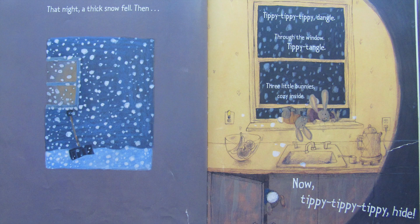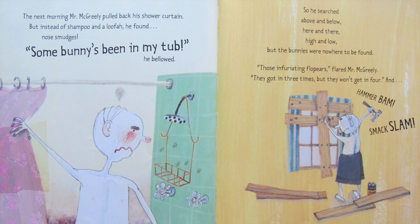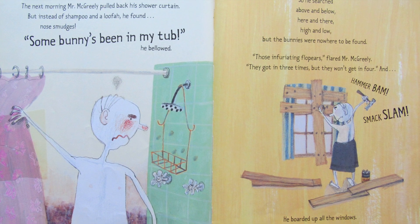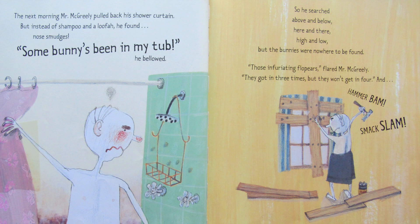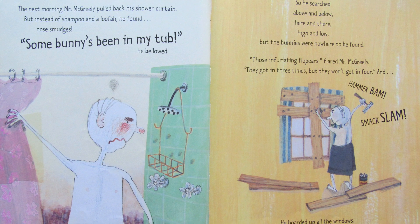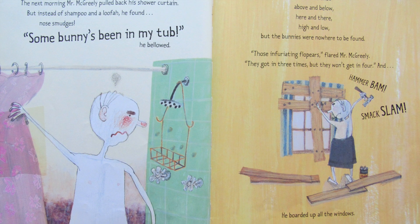That night a thick snow fell. Then tippy tippy tippy dangle through the window, tippy tangle. Three little bunnies cozy inside. Now tippy tippy tippy hide. The next morning Mr. McGreeley pulled back his shower curtain, but instead of shampoo and a loofah he found nose smudges. Some bunny's been in my tub, he bellowed. So he searched above and below, here and there, high and low, but the bunnies were nowhere to be found. Those infuriating flop ears, flared Mr. McGreeley — they got in three times but they won't get in four. And hammer bam smack slam, he boarded up all the windows.